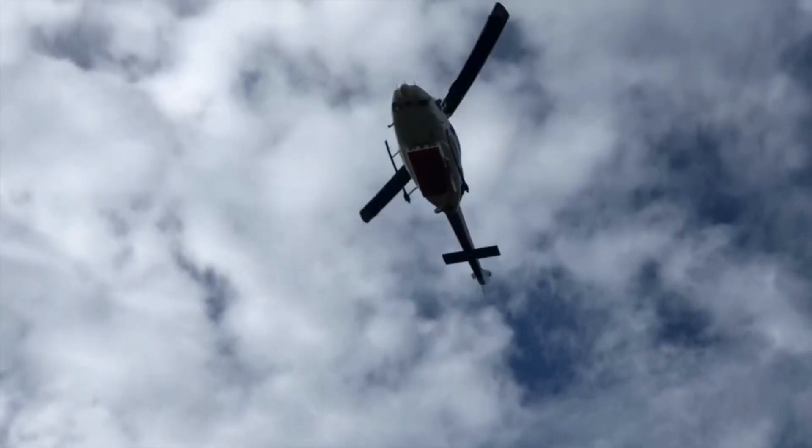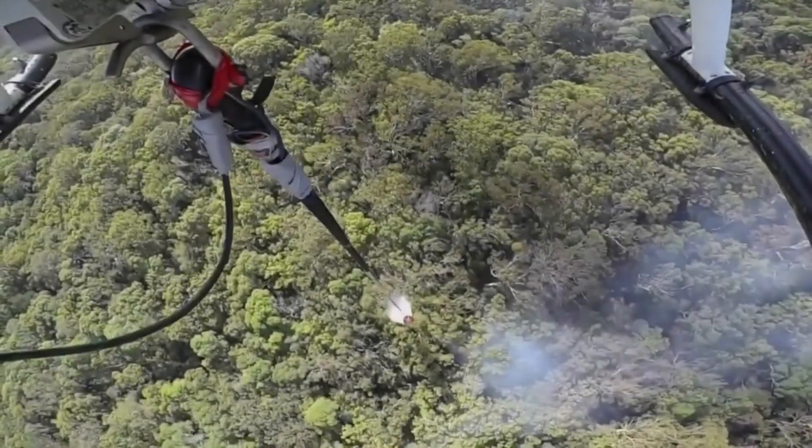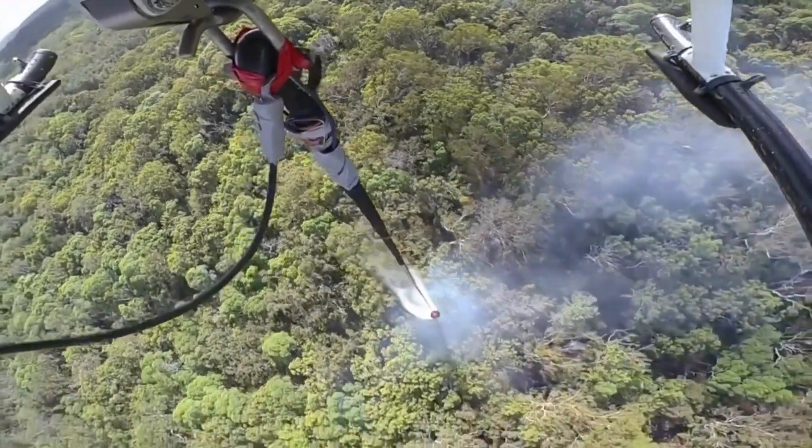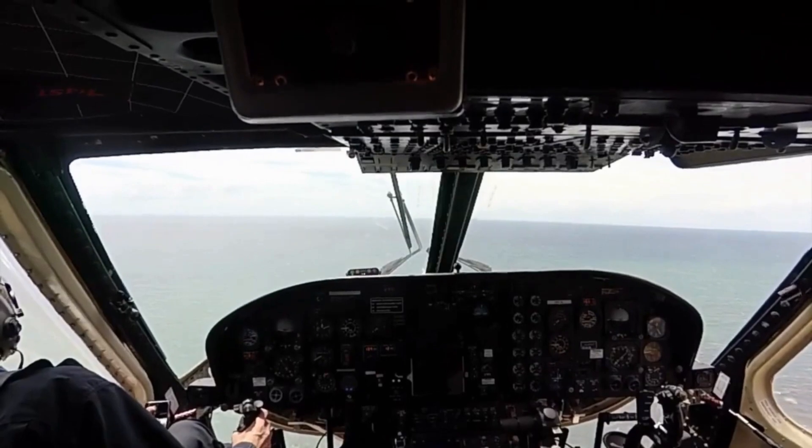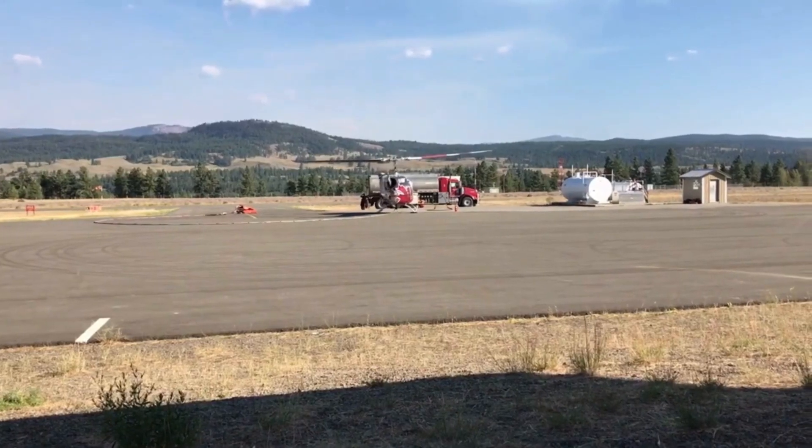In the face of nature's fury, if you're ever caught watching a mesmerizing wildfire documentary or standing witness to a distant blaze, remember the Bell 214 and the dedicated firefighters who soar above to protect us all.